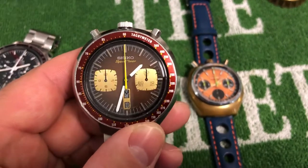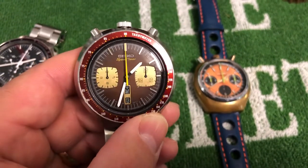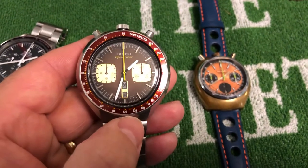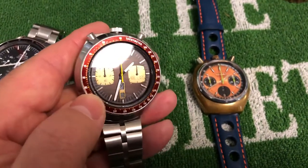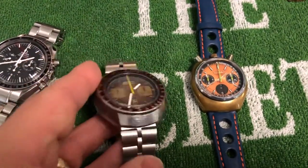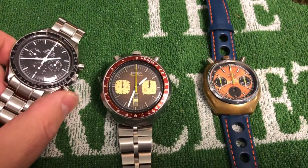Very retro chocolate brown dial, just changes its mood in whatever different light you put it in. I love it. I'm not really a big red fan - but this is burgundy, it's not red. The lovely burgundy bezel with little yellow accents on it - very 70s cool. Very happy with it. It's been a while since I've done a watch video but that's the new addition to the watch family.